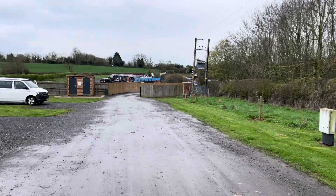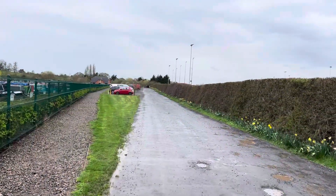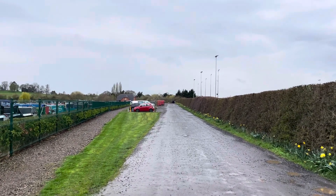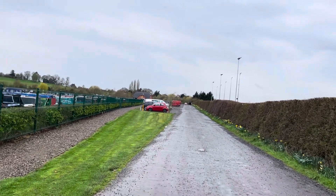Last time I came here there were only about five pitches — they've done it all out nice now. That's a small vlog but it's a hidden little gem in Worcestershire, Droitwich. That's Droitwich Spa Marina.